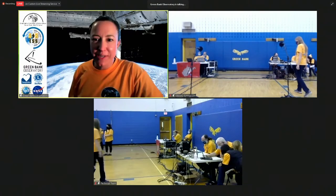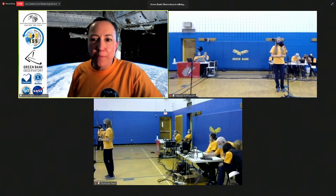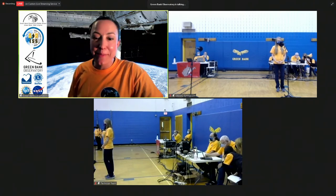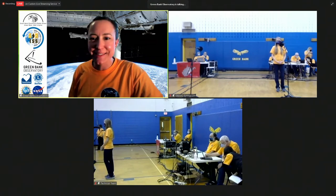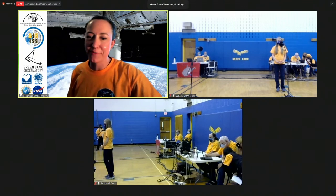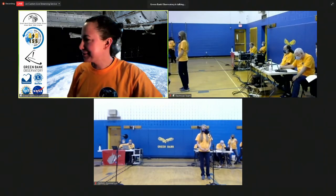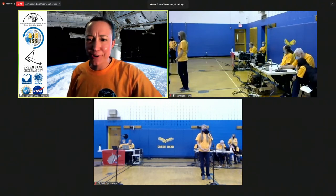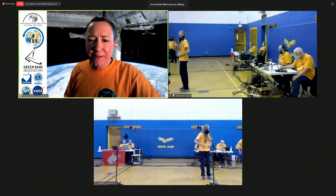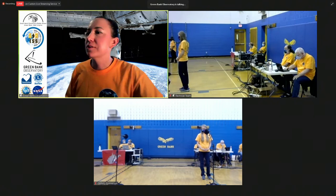We're going to just take a quick sneak peek at what things look like in the gymnasium. We have a couple of minutes until it's time, and at that point we will go on over to Amanda. Amanda is the manager of the science center and she manages a great public outreach team. A lot of folks from that team and from the observatory in general have been volunteering to help out with this project, which has been really great.